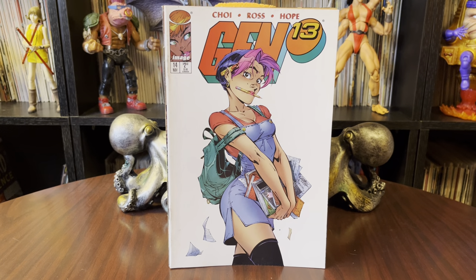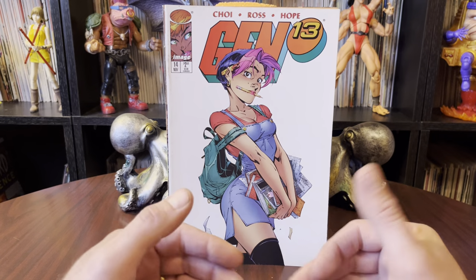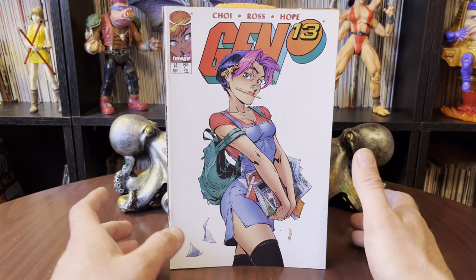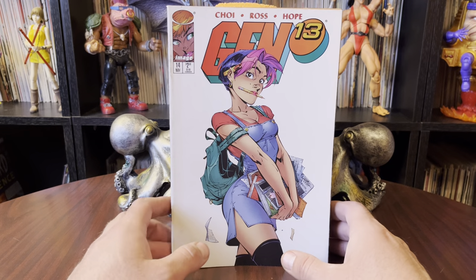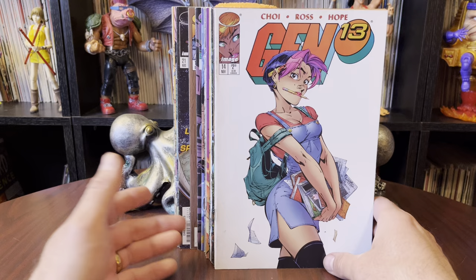Hello there! Once again, it's Anton from Antono Bay. Thank you for stopping by the collection room. Today we're looking at some Gen 13 comics. You guys may have noticed that the last few videos have featured a few more Gen 13s than regular videos do — it's because I've been on something of a kick.